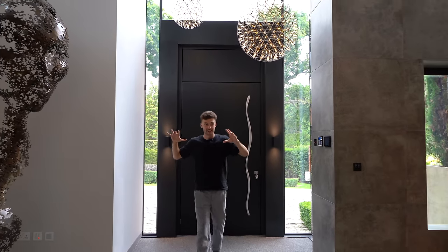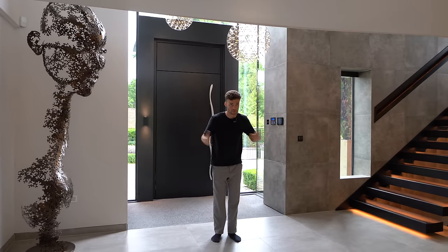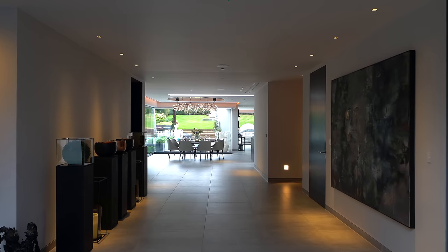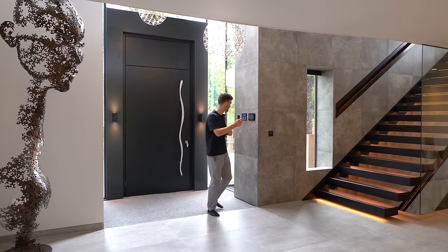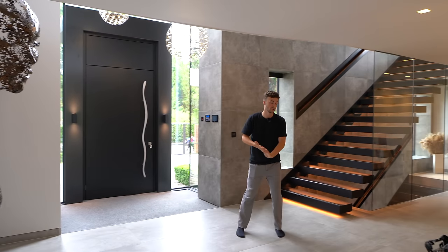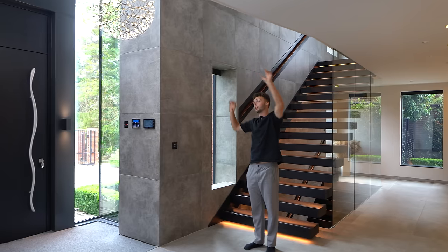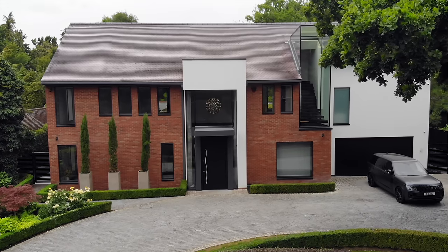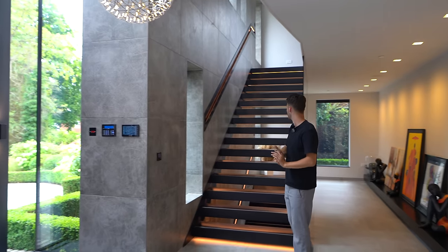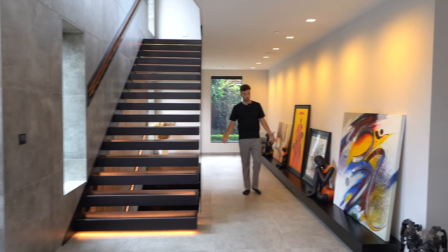Inside the entrance hall there's a massive amount of space — you can see all the way through to the garden. We've got a Crestron panel here which you can use to control all the lights and heating, making it super convenient. There's a massive gallery landing section that looks down over the front door with hanging lights you can actually see from outside, and some great artwork too. A floating staircase goes all the way up to the first floor.